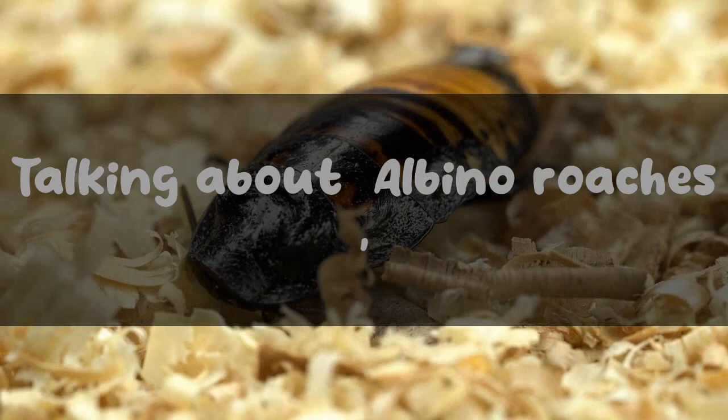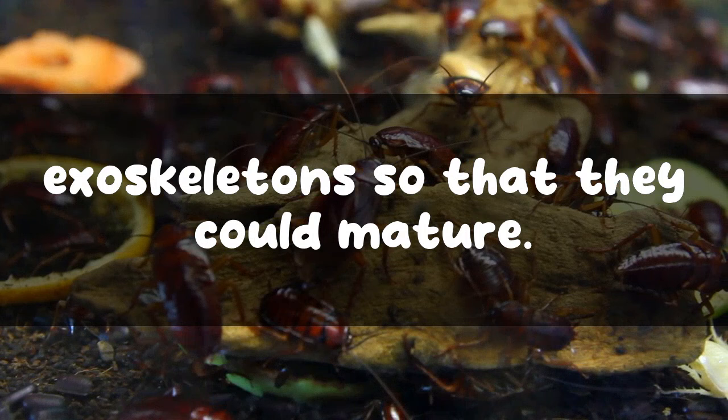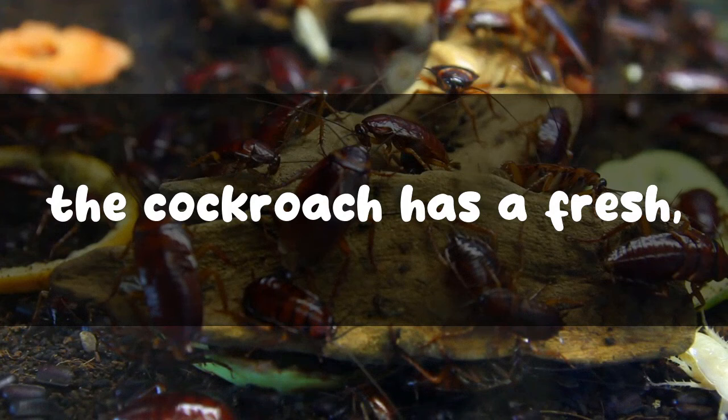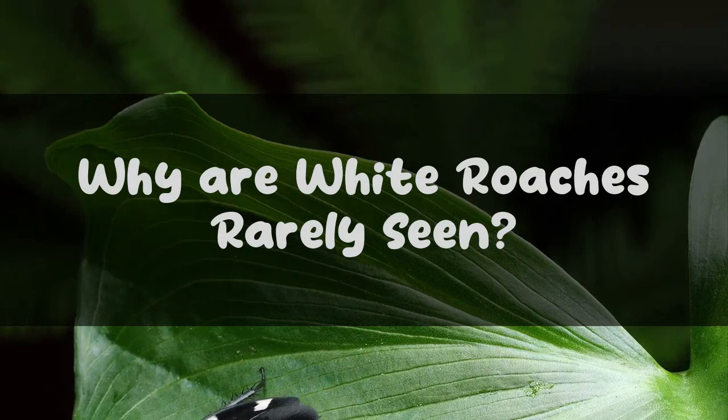Is a white cockroach an albino cockroach? Some roaches undergo an incomplete metamorphosis and consequently need to shed their protective exoskeletons so that they could mature. Each time this exoskeleton is shed, the cockroach has a fresh white exoskeleton that eventually showcases the brown tone that is naturally occurring. This is the albino cockroach that we get to see occasionally.